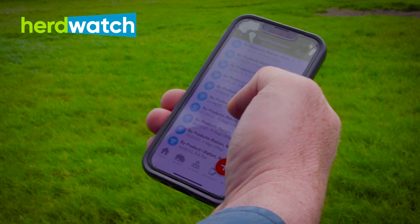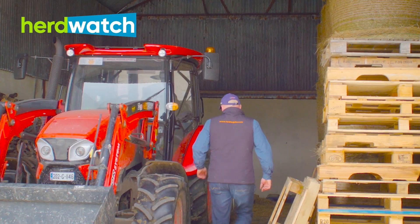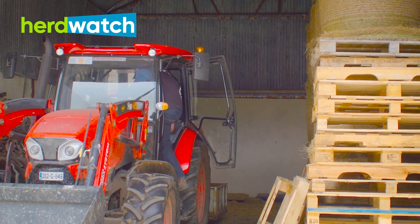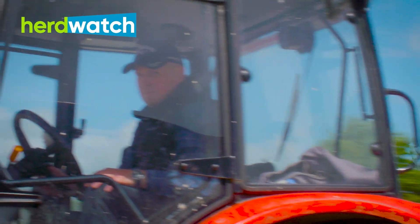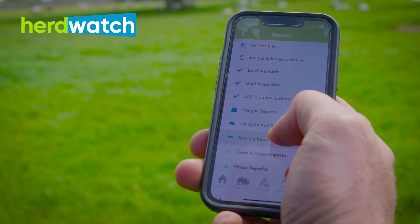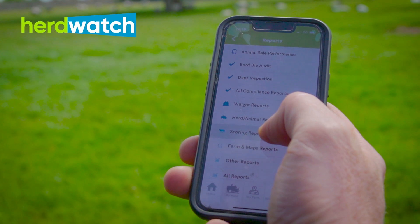I'm using Herdwatch for recording all the feed purchases on the farm. The bulk stuff comes in and the lads leave the docket off the lorry — it's gone in straight away. If I buy anything in the co-op in bags, it's recorded straight away before I leave the co-op. It's literally 30 seconds. If you want to look back at how much you got last month without pulling out dockets, it's all there on the phone.